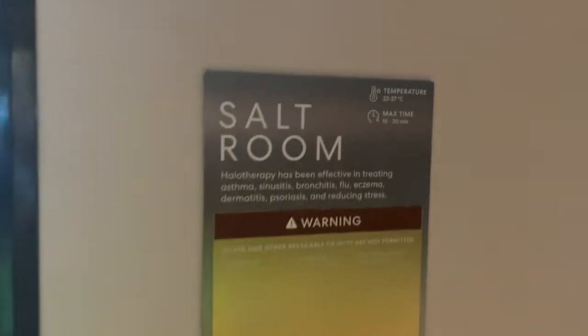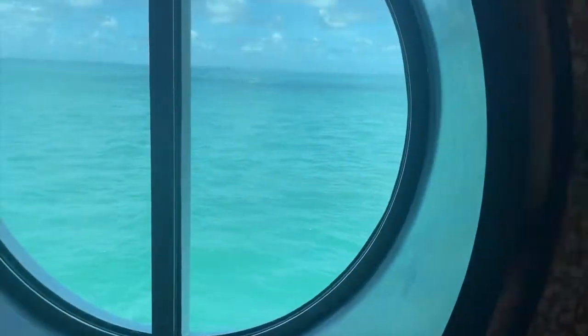Next up was one of my favorites — the salt room. The salt room is like the best place for relieving stress. I spent a lot of time in here and actually took pictures. I actually want to share with you guys how I took pictures in the sauna, so let's take a look.